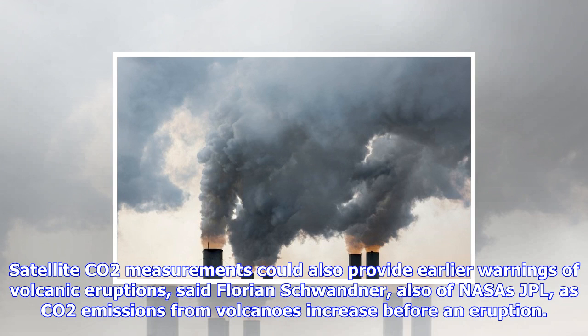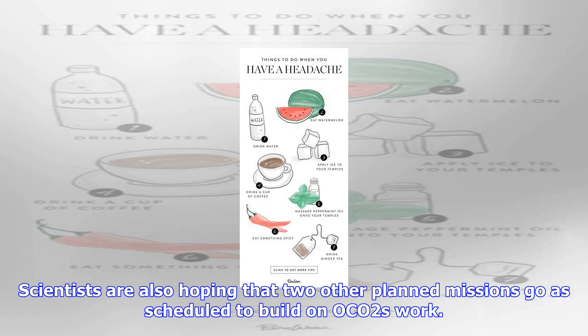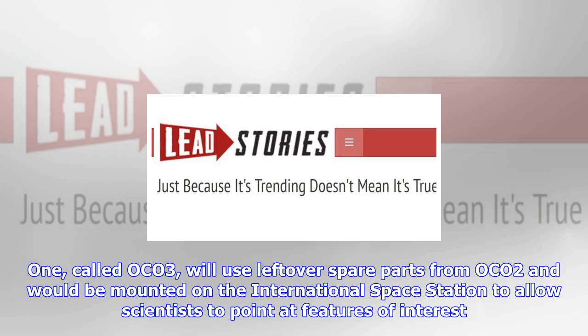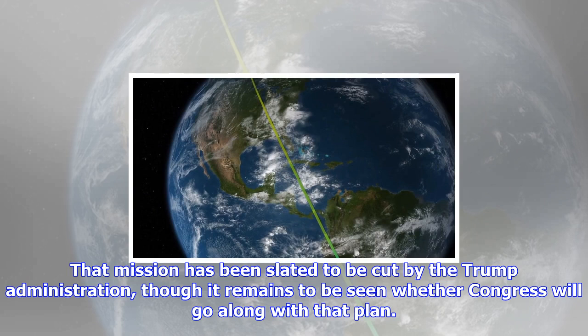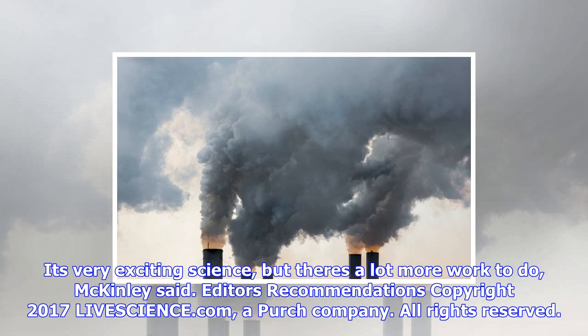OCO-2's sensors were also surprisingly good at picking out much smaller CO2 signatures, such as the plume of Vanuatu's Yasur volcano and the contrast between Los Angeles' relatively higher CO2 levels compared with surrounding suburban and rural areas. The satellite could also see how the difference between urban core and rural areas declined in the summer because plants in the region took up some of the excess. The ability of satellites to pinpoint these signatures has implications for monitoring emissions to ensure cities and countries comply with their pledges to reduce CO2, and could also provide earlier warnings of volcanic eruptions, as CO2 emissions from volcanoes increase before an eruption.